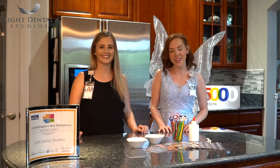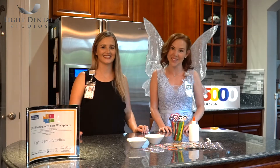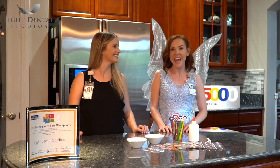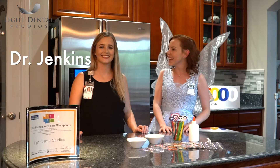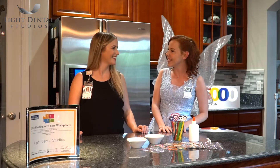Hi guys, welcome to Tooth Fairy Tales — the magic behind dentistry. I am the Light Dental Studios Tooth Fairy, and today I have a special guest, Dr. Melanie Jenkins. Thank you for joining us, Dr. Jenkins. Thanks for having me.